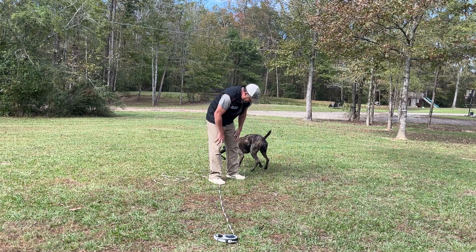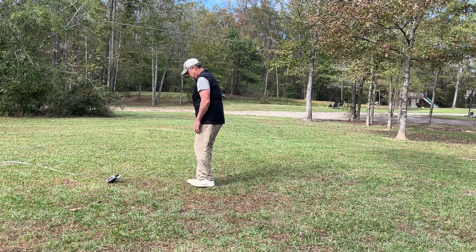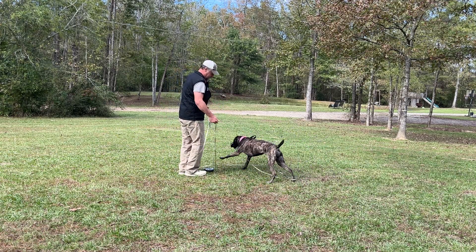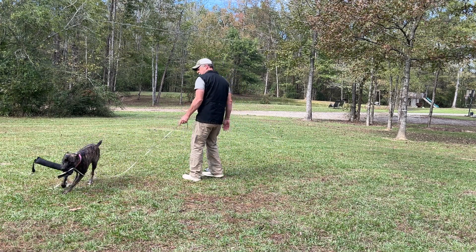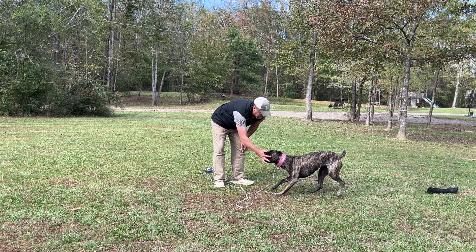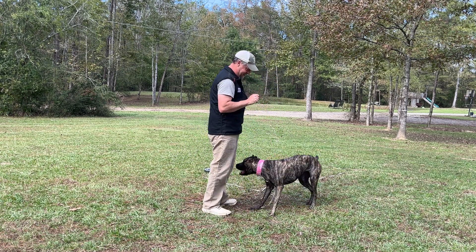Good girl. Let her have it for a minute. Good girl, come here. Come here, bring it here. Come here, Chewie. She's a ball of joy. Hey girl, sit.